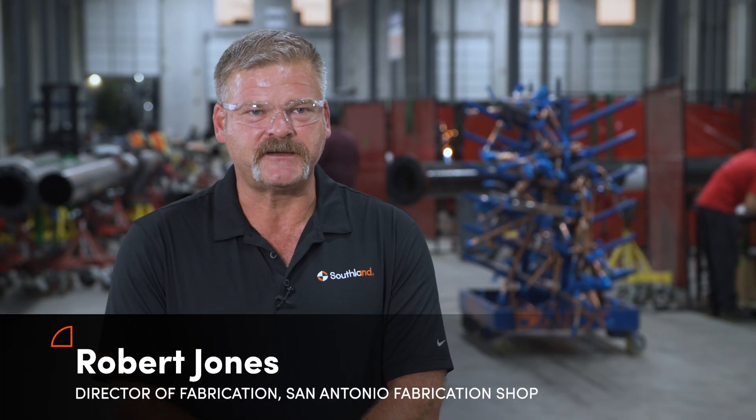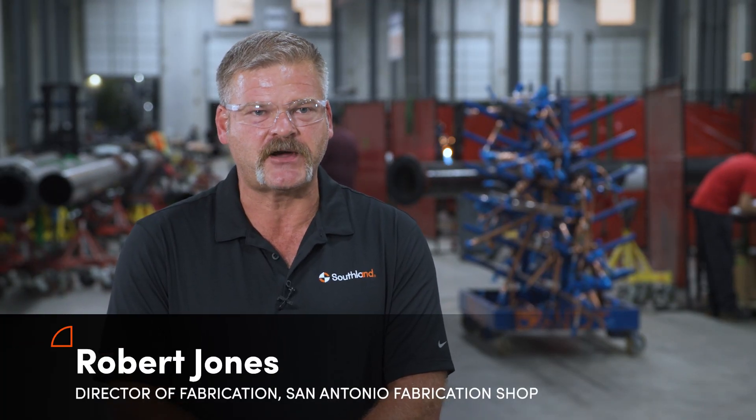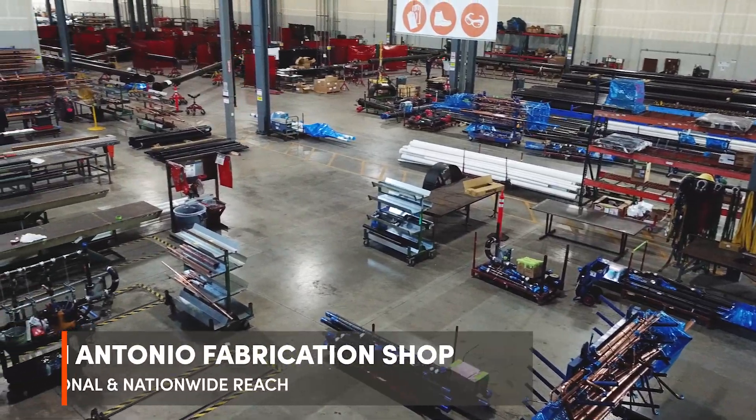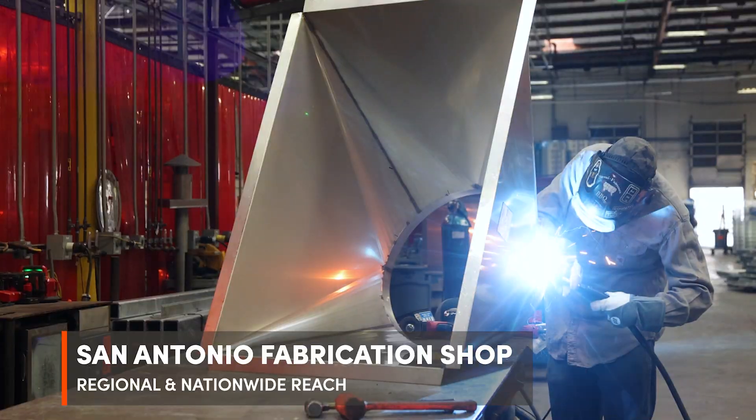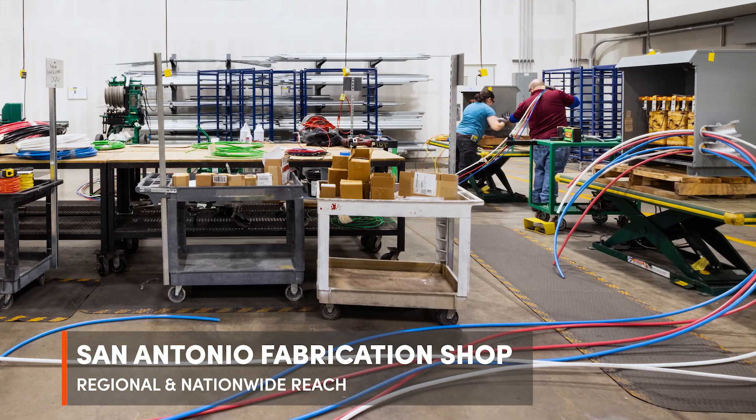Hi, my name is Robert Jones. I'm the Director of Fabrication for the San Antonio Fab Shop. We're a full-service mechanical piping and plumbing shop. We also have sheet metal as well as electrical fabrication capabilities.